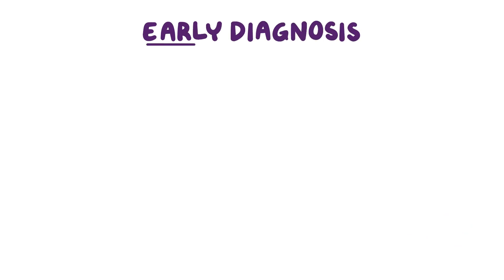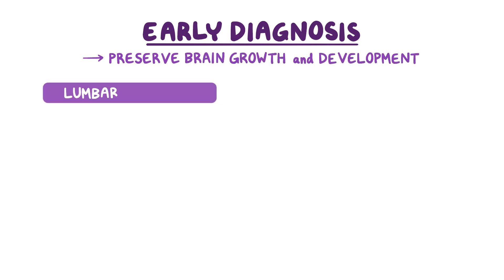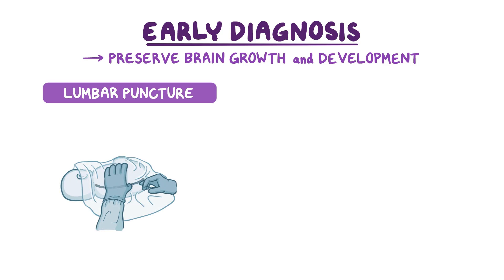Early diagnosis is crucial in order to start treatment so brain growth and development can be preserved during the important early growth stages of life. A lumbar puncture, or spinal tap, is an important part of the diagnostic workup, since glucose levels, and often lactate in the spinal fluid, will be low.